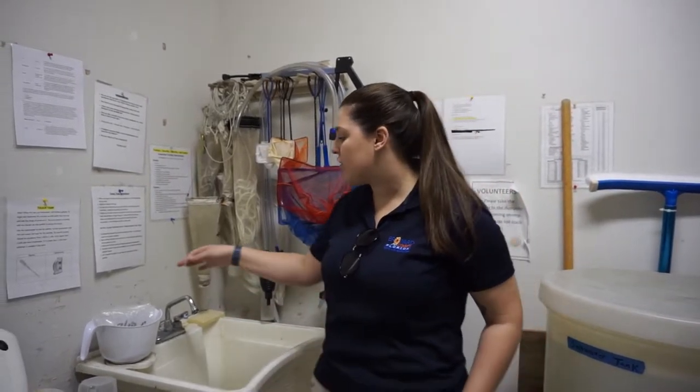How often do you feed them? We feed them every other day, four times a week. It's mostly just shrimp, and then we do have some pet store frozen food that we feed some of the other fish too.